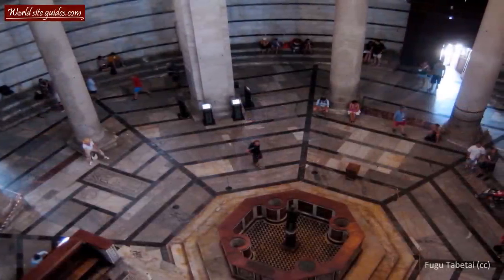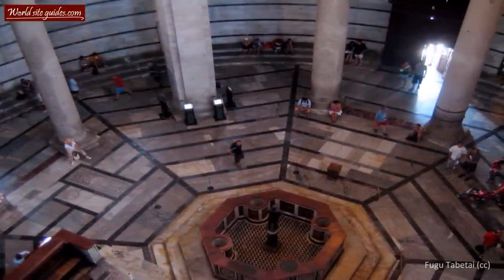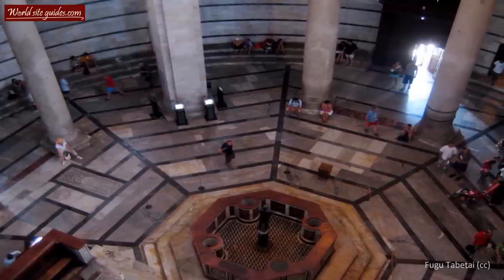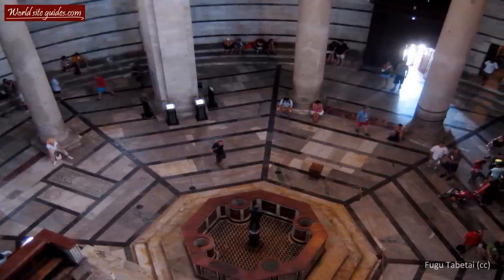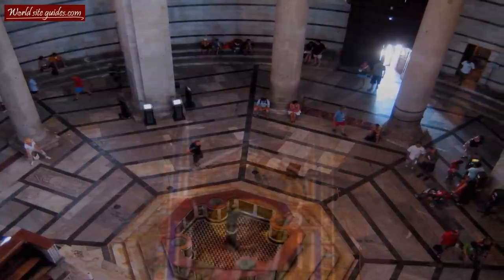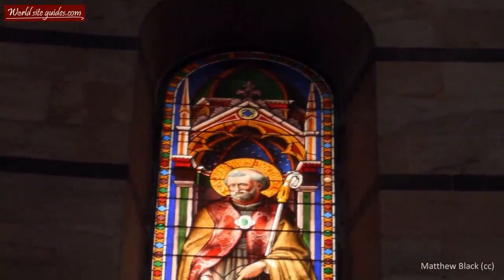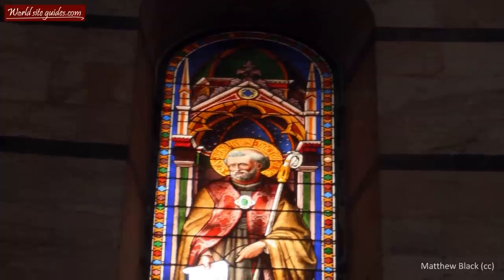The baptistery is known for its brilliant stained glass windows and its massive baptismal font. The octagonal font at the center dates from 1246 and is so large it could qualify as a swimming pool, due to the fact that the baptism conducted here was done by immersion. In the middle of the font you can find a beautiful bronze statue depicting St. John the Baptist.